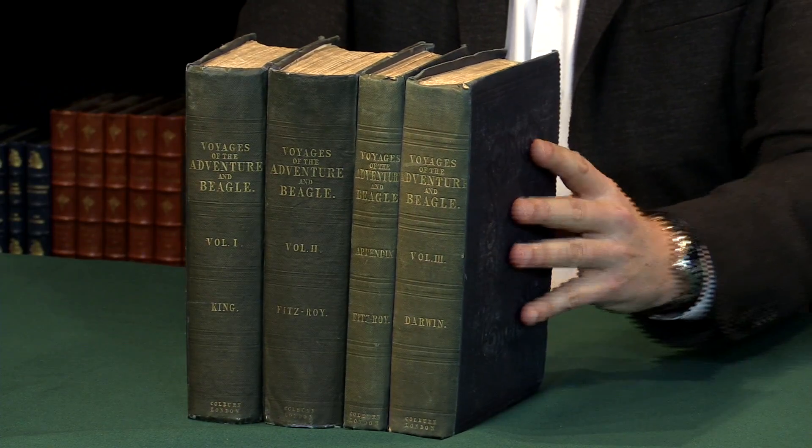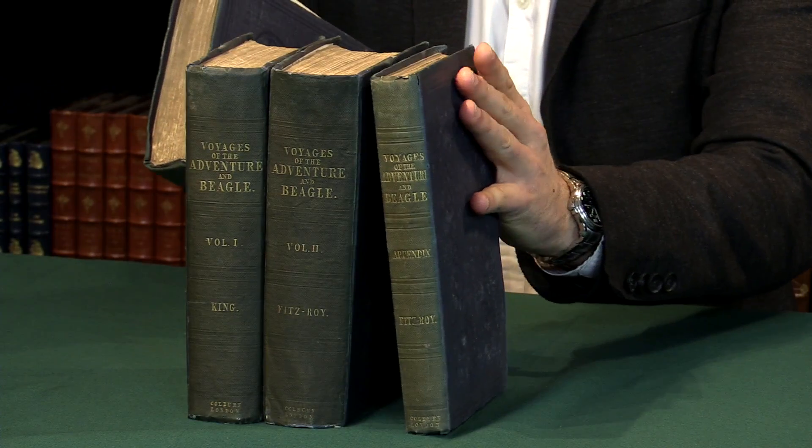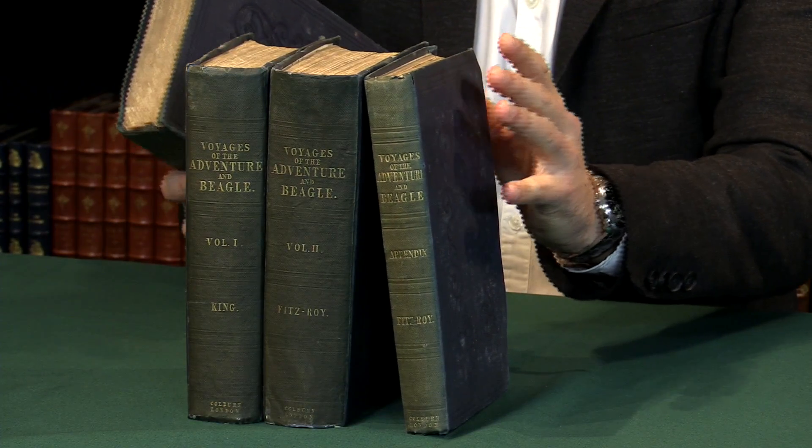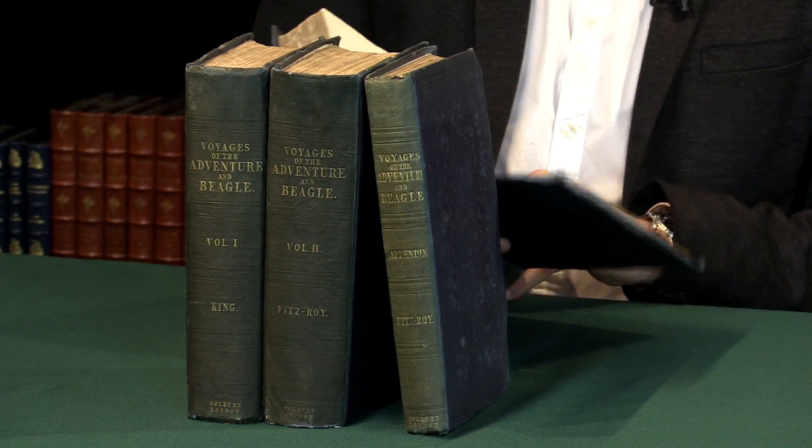Now let me just show you his book in particular. When you're looking for the first edition of The Voyage of the Beagle, there's one very important point: Volume 3 is Charles Darwin's book.